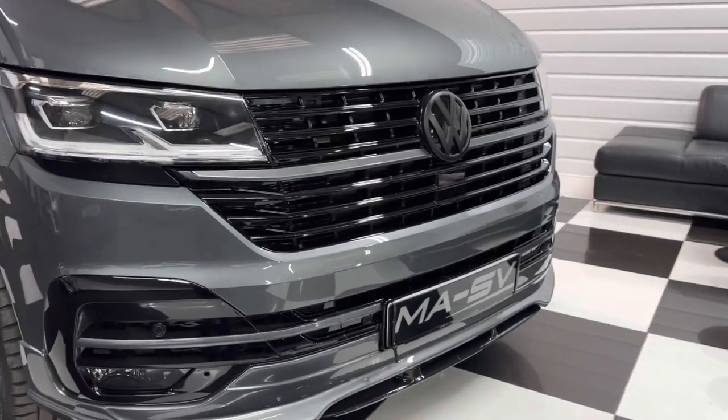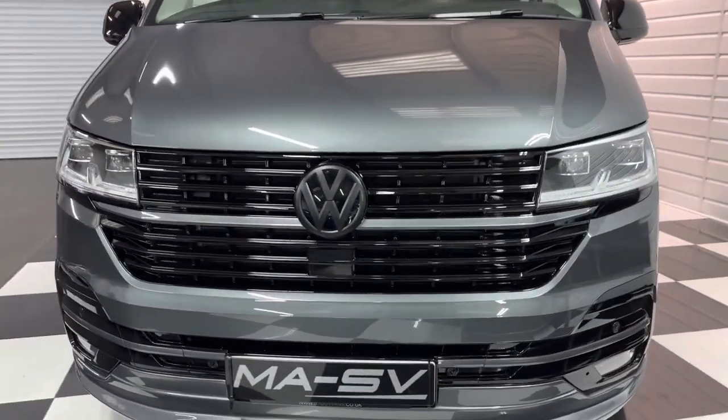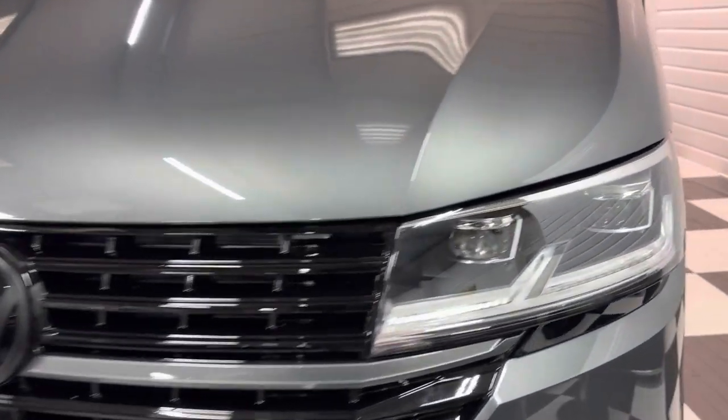Got LED lights all round — a very expensive and desirable option. Full MASV styling pack including the Gloss Black Pack 2.